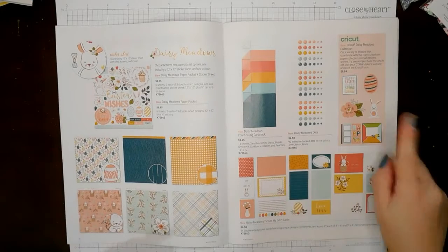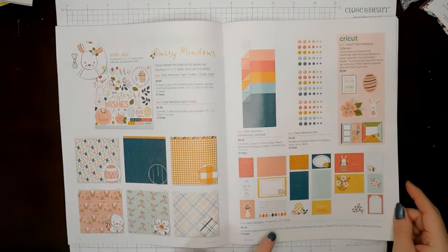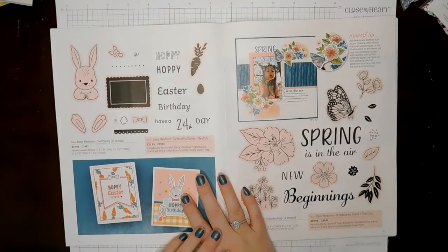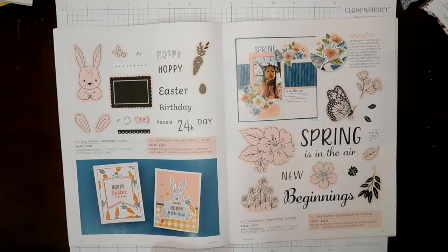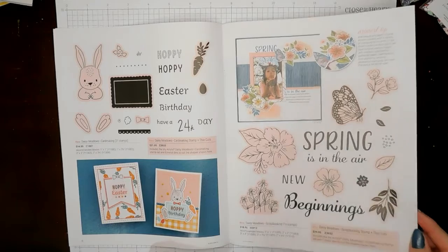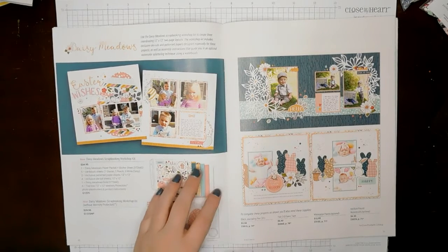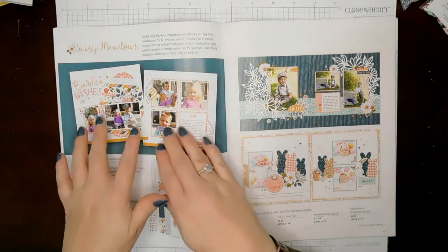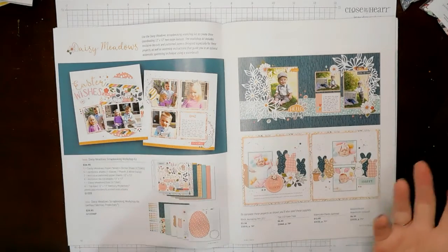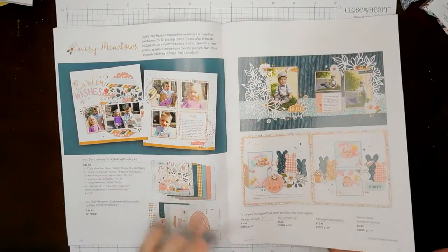So we have Daisy Meadows dots that coordinate, and we have a Daisy Meadows Cricut collection. We have the Picture My Life cards, and they have some really adorable layouts. We have a Daisy Meadows card-making stamp set with the Thin Cuts option, and a scrapbooking stamp set with the Thin Cuts option as well. Isn't that gorgeous? Look at that butterfly — it's so pretty. This is the Daisy Meadows scrapbooking workshop. It comes with all of the paper product that you need, the Daisy Meadows dots, and the sticker sheet to complete these three two-page layouts. You can mix and match if you want — there are also workshop guides available to download from the website.